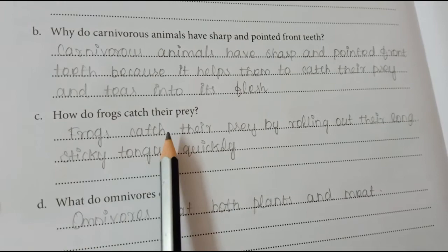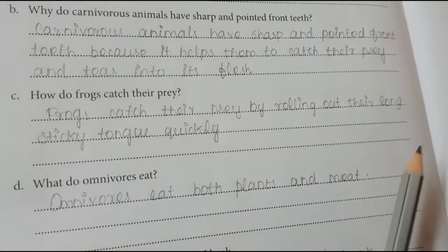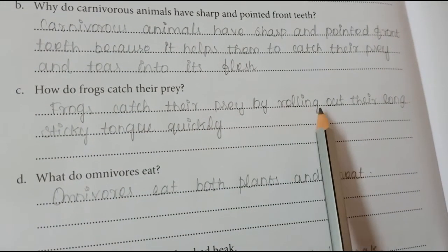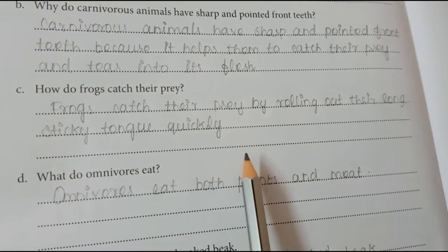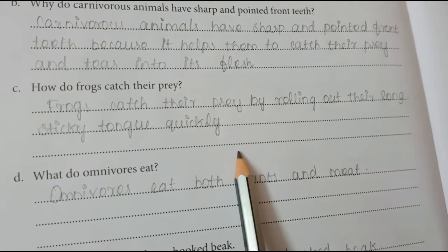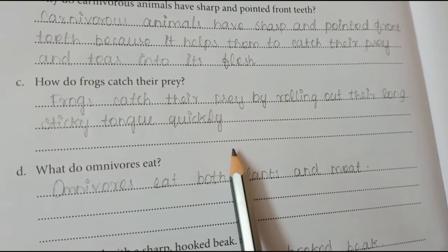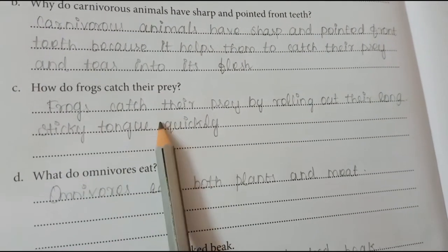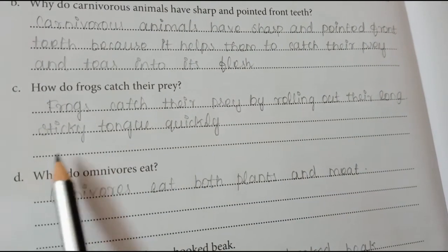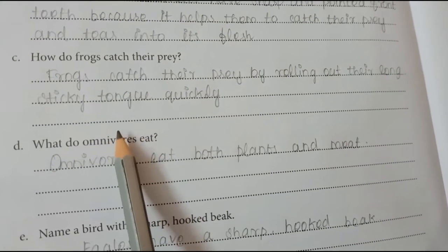How do frogs catch their prey? Frogs catch their prey by rolling out their long sticky tongue quickly. Very quickly they roll out their long sticky tongue.